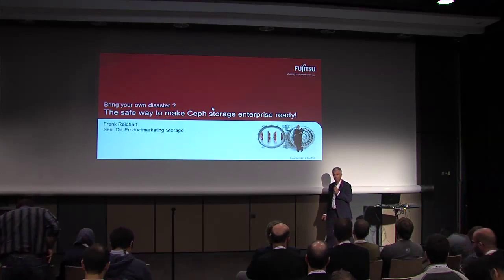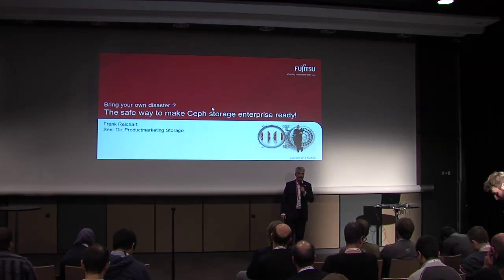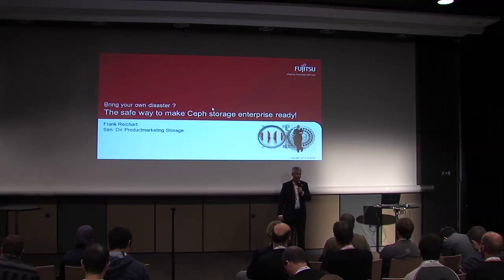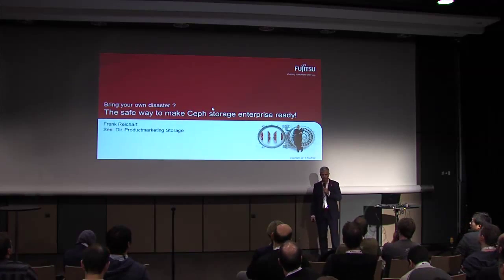A very warm welcome to the last session for today. Later on we come to the fun part, a lot of good stuff at the booths. I hope you will enjoy some relaxing drinks at the exhibition after my presentation.